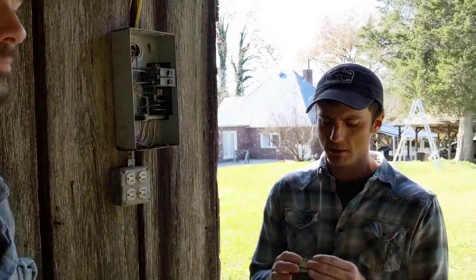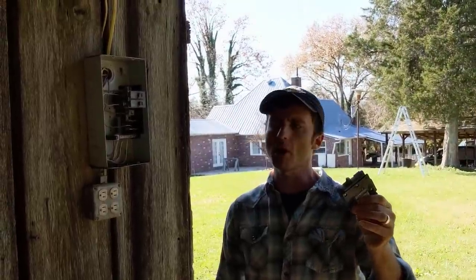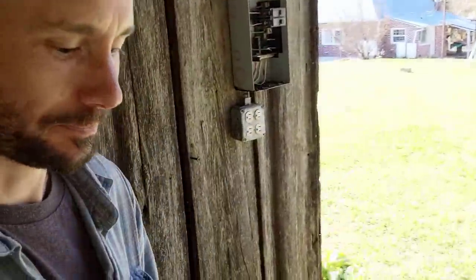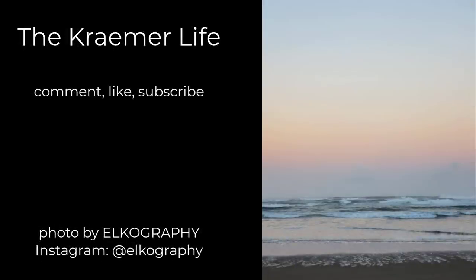But out of all of the problems that we could have found, this is the best one because it's a very easy fix. I just go to Lowe's or Home Depot - how much do you think one of these would cost? Five bucks, ten bucks. I'll keep this one as a reference. Nate, you saved the day. You saved our barn, Nate. It didn't go up in flames. You came out here with a mission on your mind - that was to fix this barn's electricity - and you did it. Mission accomplished. I was not going to give up. This is huge. This is gigantic. This is really big.